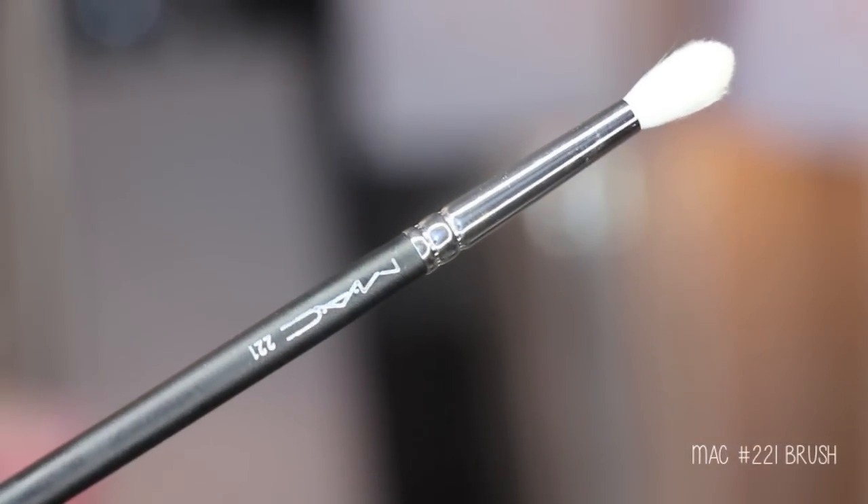I also picked up a new brush — the MAC 221. It's a really nice tapered brush that comes to a nice tapered point. I really like this for the crease; I haven't tried it yet, but I love the shape. I have hooded eyes, so a smaller tapered brush like this is perfect for getting right in the crease.